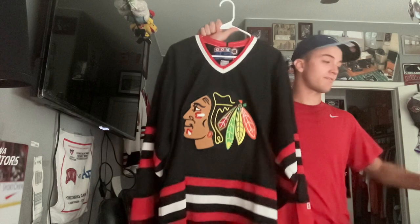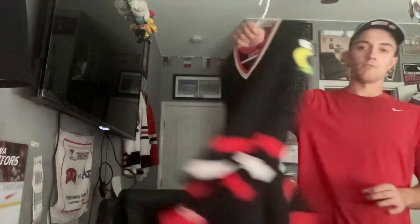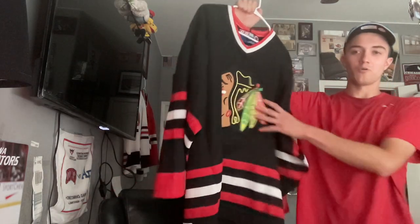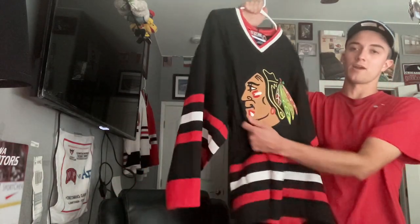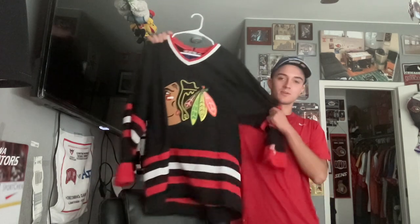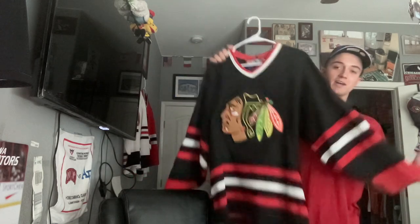Two and a half versions of the black alternate — the one we're going to see Connor Bedard wear pretty soon. Unfortunately this isn't chain stitched; if it were I'd be over the moon, but it still goes hard. I wore this to work every Friday back when I worked at FedEx back home. These are coming back and I'm excited for them.